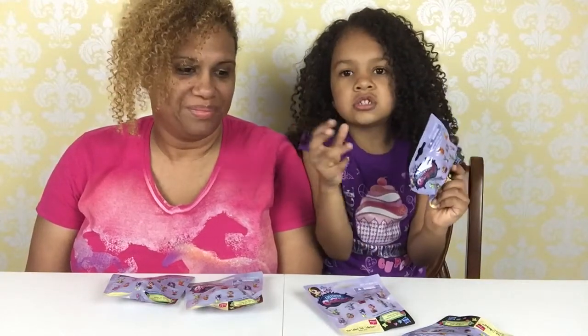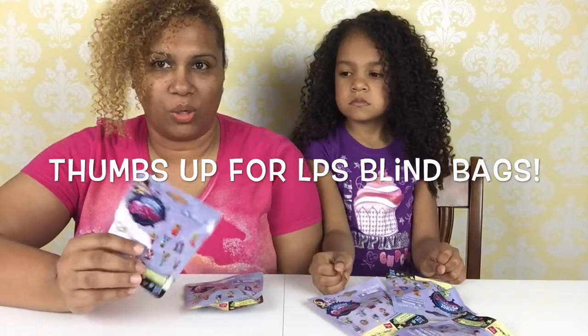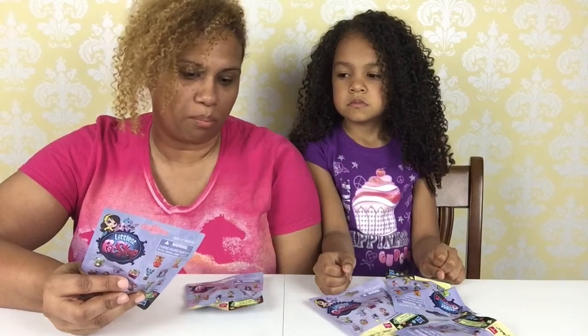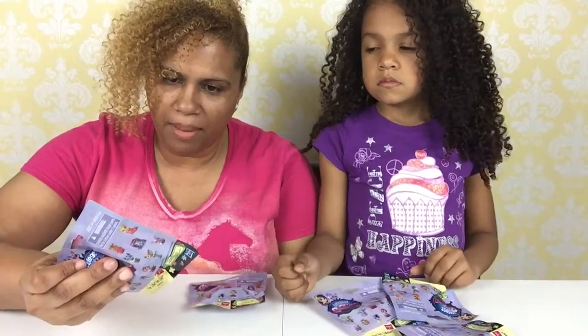Hi guys! Welcome to the Gabriella DeMaria Show. Today we have Littlest Pet Shop blind bags and more. We have a lot. This is our last set for a while — we don't have any more after this opening, so until we go back and get more, if we haven't collected them all. But we've collected a good amount so far.